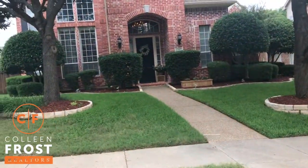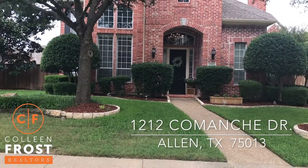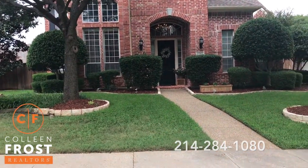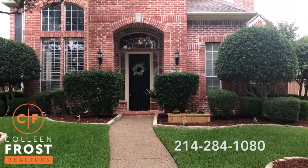Hi, I'm Colleen and I want to welcome you home to 1212 Comanche. We are located in Allen, Texas, conveniently located close to 75 off of McDermott. This is a fantastic two-story home with a pool in the back.